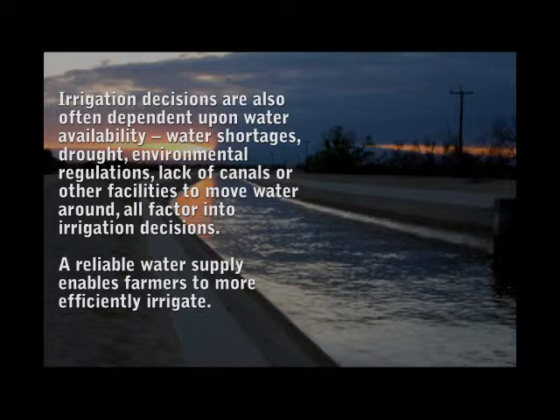Water shortages, drought, environmental regulations, and lack of canals or other facilities to move water around all factor into irrigation decisions. A reliable water supply enables farmers to more efficiently irrigate.